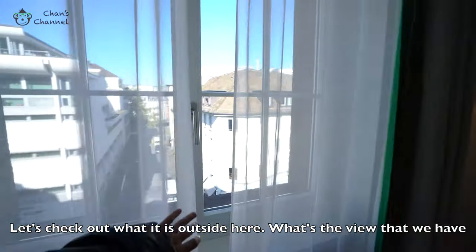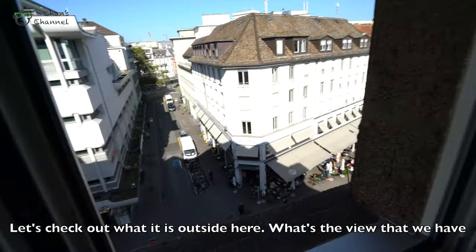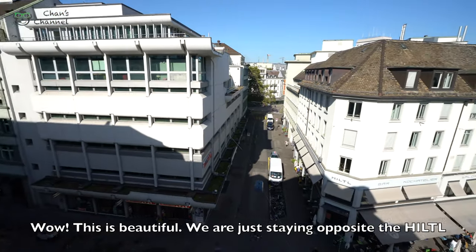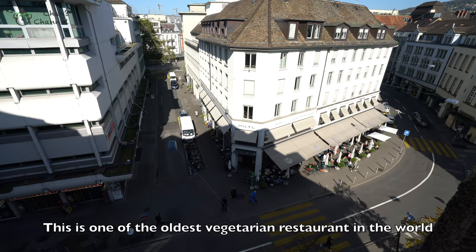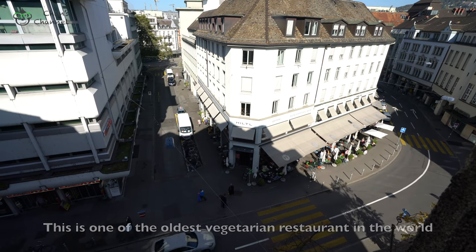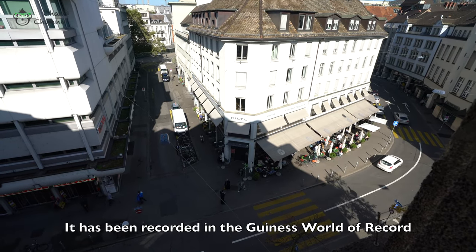Let's check out what it is outside here — what's the view that we have? Wow! This is beautiful. We are just staying opposite the hill. This is one of the oldest vegetarian restaurants in the world. It has actually been registered in the Guinness World of Records.